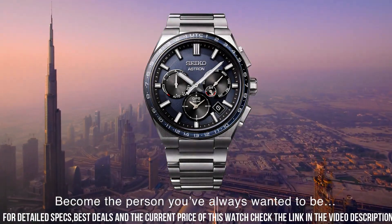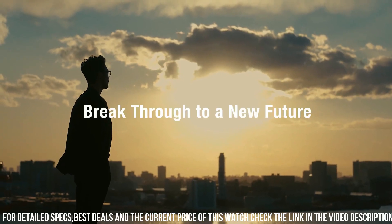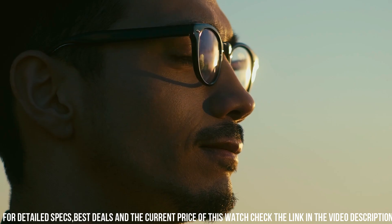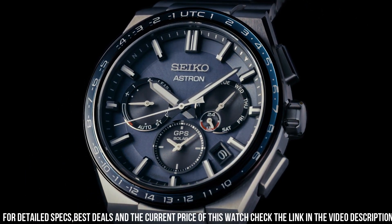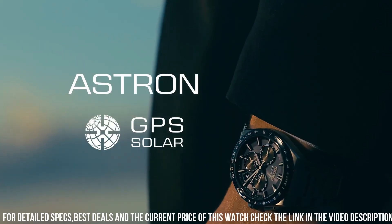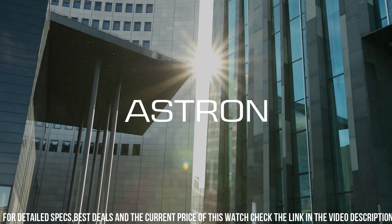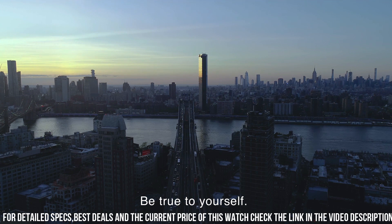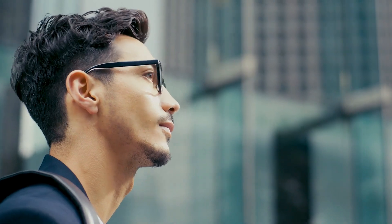Mechanism: solar quartz. Battery: rechargeable. Battery life: 6 months. Strap material: titanium. Suitable for wrist size: 165 millimeters to 220 millimeters. Clasp type: deployment clasp with push buttons. Strap width: 21 millimeters. Lug width: 21 millimeters. Strap color: silver. Straight strap mount: yes.